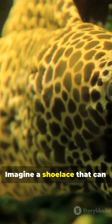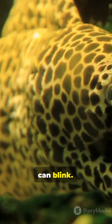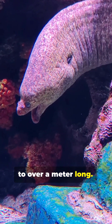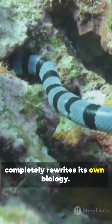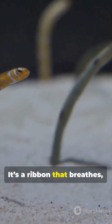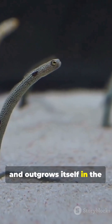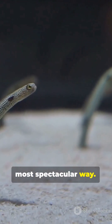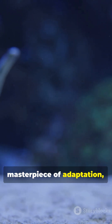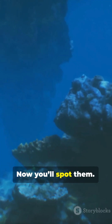Imagine a shoelace that can ambush prey faster than you can blink. Imagine a streamer that grows to over a meter long and then completely rewrites its own biology. That's not a monster — it's a ribbon that breathes, hunts, and outgrows itself in the most spectacular way. Nature's streamer: a masterpiece of adaptation, built for surprise. Now you'll spot them.